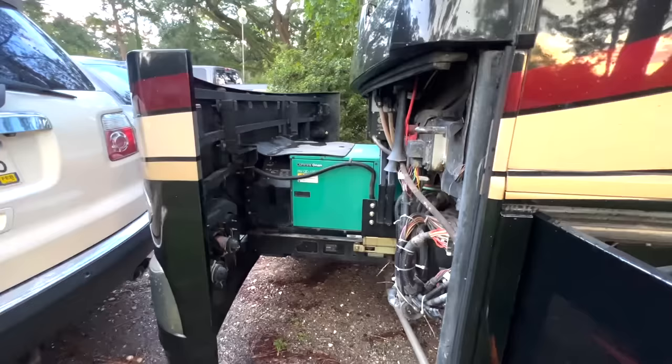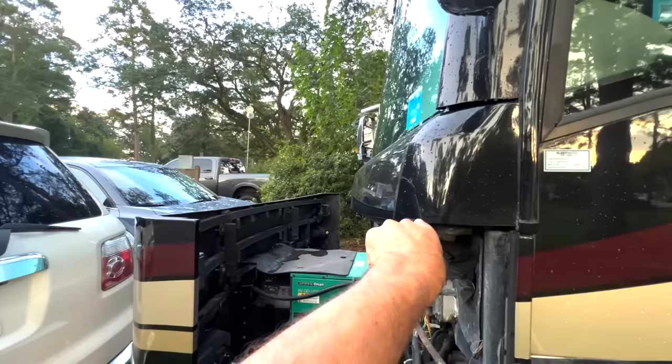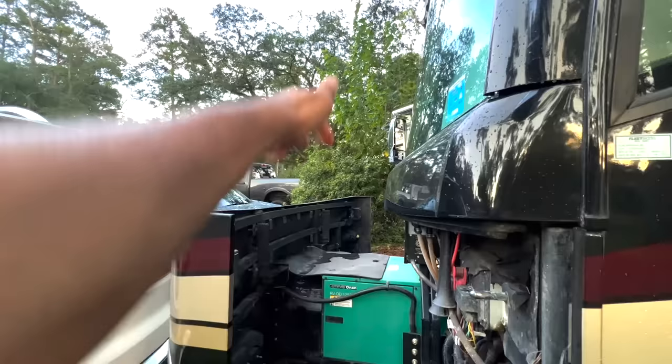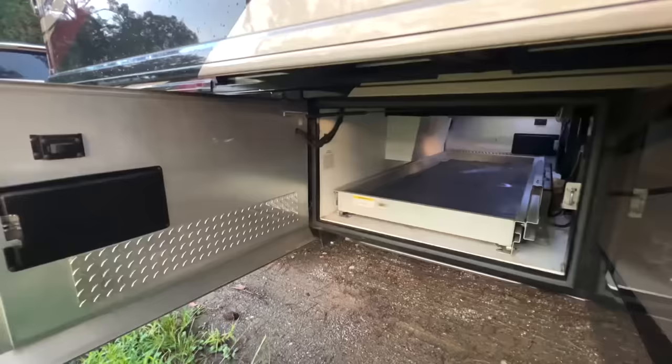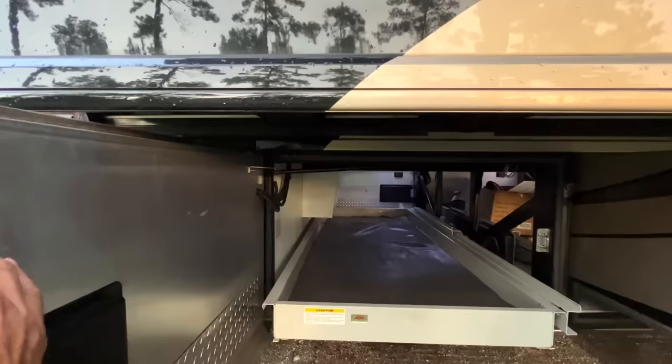The 12,500-watt Onan Quiet Diesel generator comes out on a massive generator slide, and you've got excellent access up in the front of this coach. I really like how they add this little rubber flap here — it gives extra protection for the bit of water that can intrude through the seam where the body meets the generator slide. As you can see it's caught some, so it'll run off the sides instead of going straight down on the generator. The button to control this gen slide is right there, next to an air chuck.